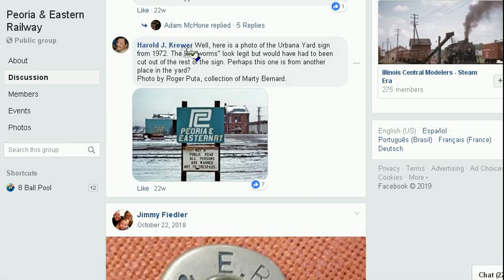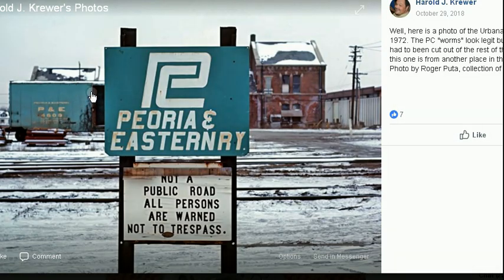Here's a picture from Harold Crewer. This is 1972 in Urbana at the P&E, or Penn Central train yard. We can see behind here is a P&E box car. The sign says: 'Not a public road. All persons are warned not to trespass.'